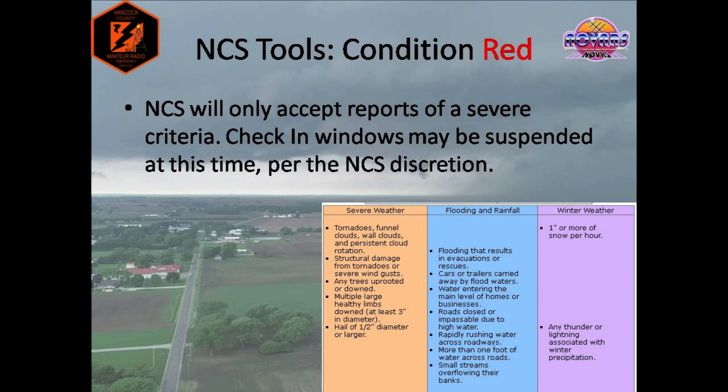Condition red is a more restrictive condition that may be called during a net. Check-in windows may be suspended during this time, depending on the net controller's discretion. Only reports of severe criteria will be accepted at this time. An example of when this may be used — but certainly not the only case — may be when a severe thunderstorm warning is in progress, but conditions are beginning to deteriorate, and a spotter announces they have seen persistent cloud rotation or a flash flood is beginning to occur. You may see that several of the previous criteria from condition yellow are now missing from the chart. Other reports that you may have are certainly important, but if a condition red is called, those reports of lesser urgency will have to wait until a later time.